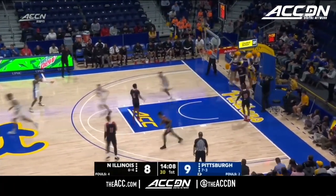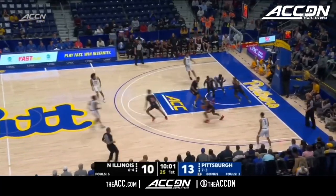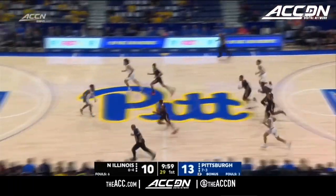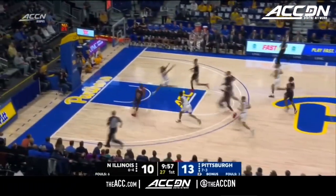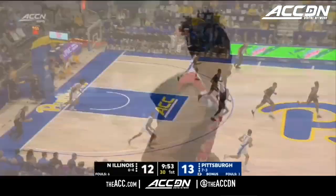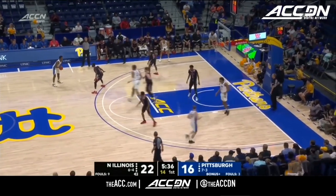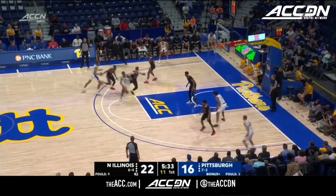McGowan with the most emphatic play so far here, midway through the first half. Pitt with just their second turnover of this first half. German with a no-look pass right at the last second, and the finish by Nathan Scott. Leads all scorers with ten points — the first player into double figures on the night.